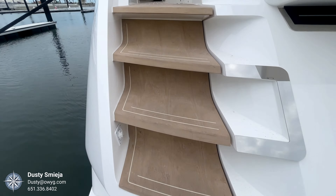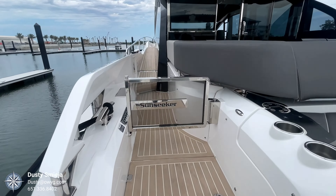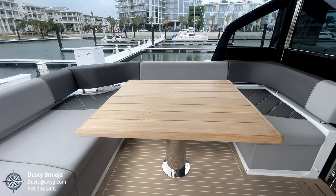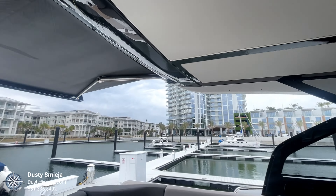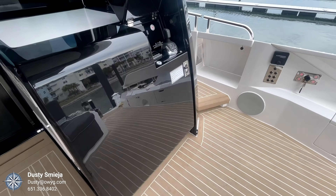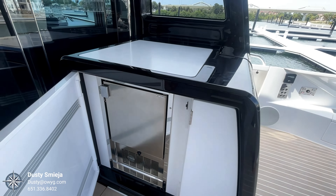Moving up to the cockpit, you've got a large C-shaped lounge to the port side with an adjustable table for cocktails or dining. The make-fast awning extends aft, giving a comfortable shaded area and allowing everybody to enjoy the outdoors. Also here in the cockpit you have a docking station and a nice ice maker conveniently located.